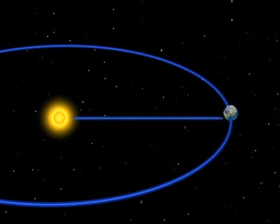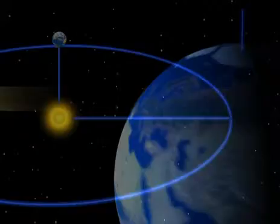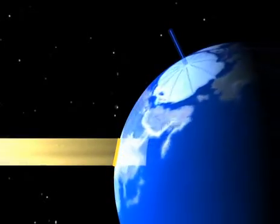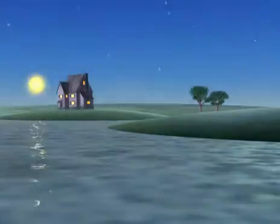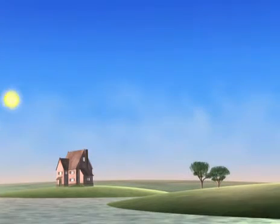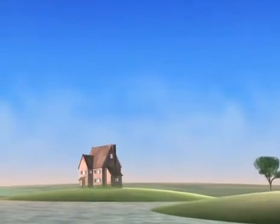We've passed the equinox point and we're heading for the summer solstice, the longest day. The sun's rays reach us from an increasingly high angle. It's getting warmer. As the Earth leans towards the sun, we see it higher in the sky. Its path gets longer. The days get longer.